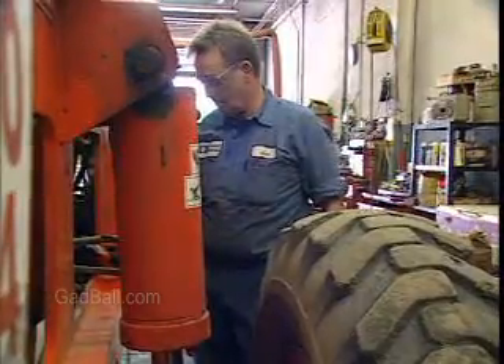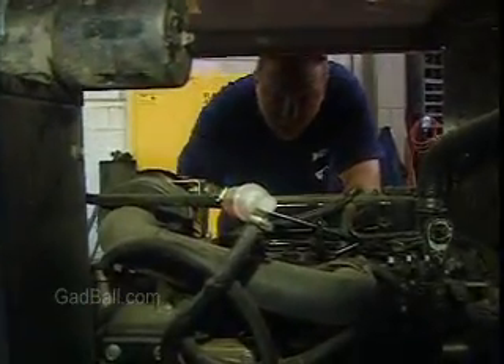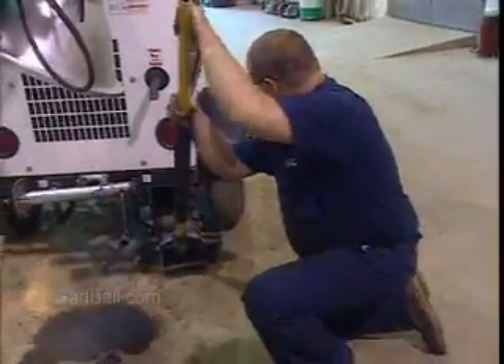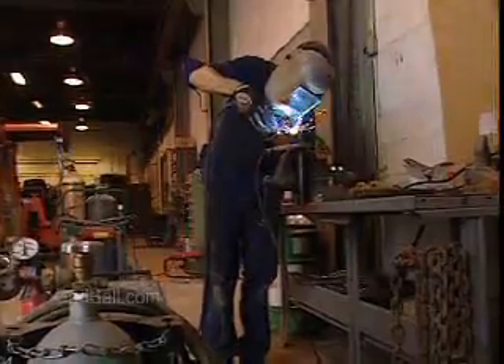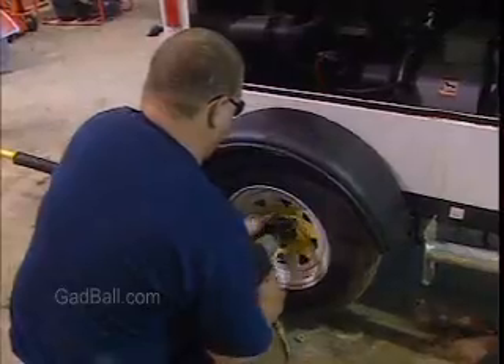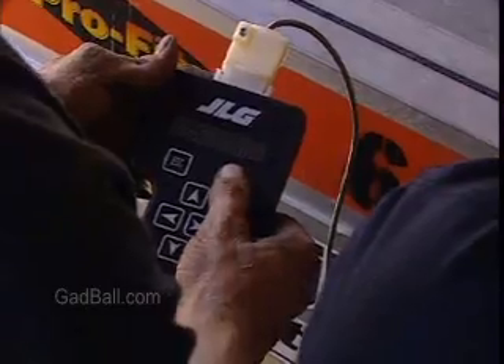Technicians in large shops may specialize in one or two types of repair, such as engine repair, electrical systems, or brakes. While some repairs can be accomplished with hand tools, other repairs may be more challenging. Welding equipment, special power tools, and calibration devices might be required to fix or replace broken parts.